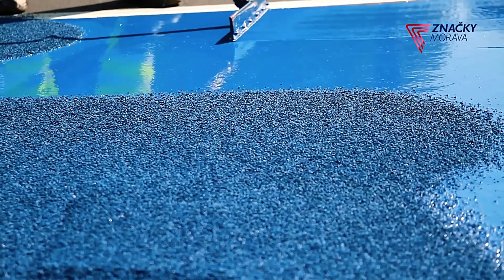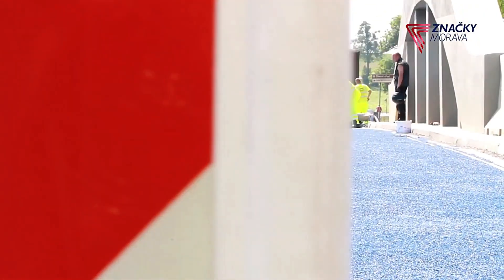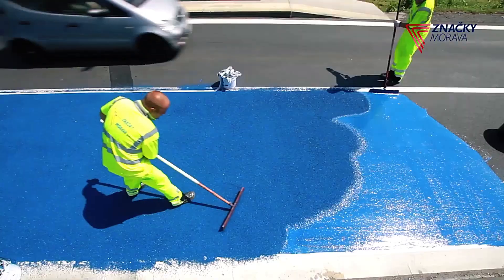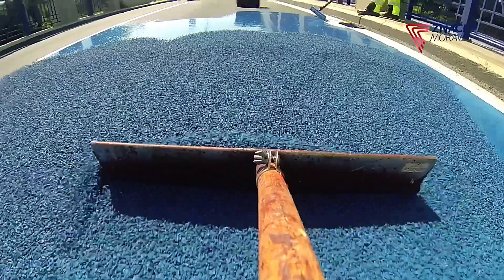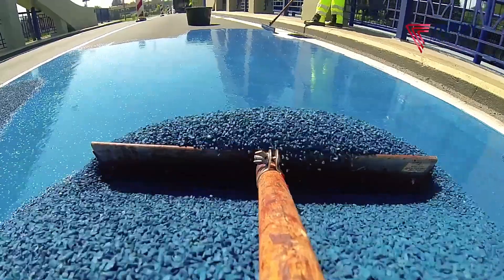Granite chips, sized between 0.3 to 4 millimeters, are embedded in an epoxy resin adhesive to ensure durability and grip. The coating's blue color also serves as a visual cue, reminding drivers they are on a potentially hazardous section of road.